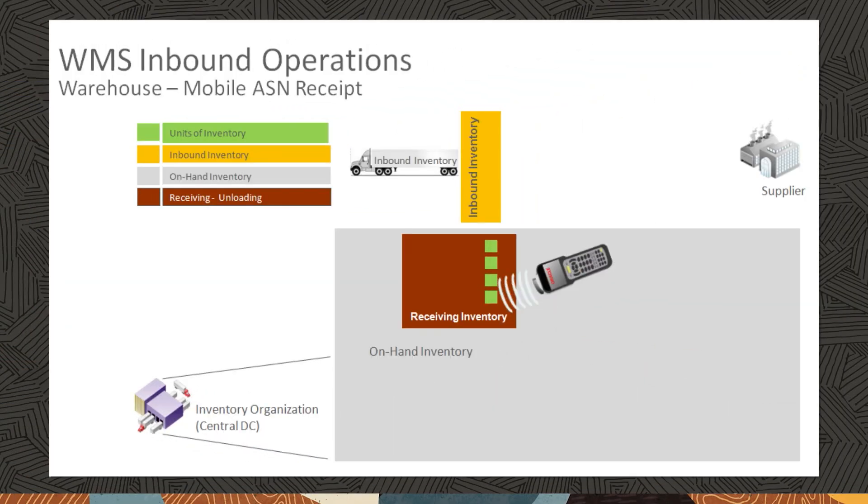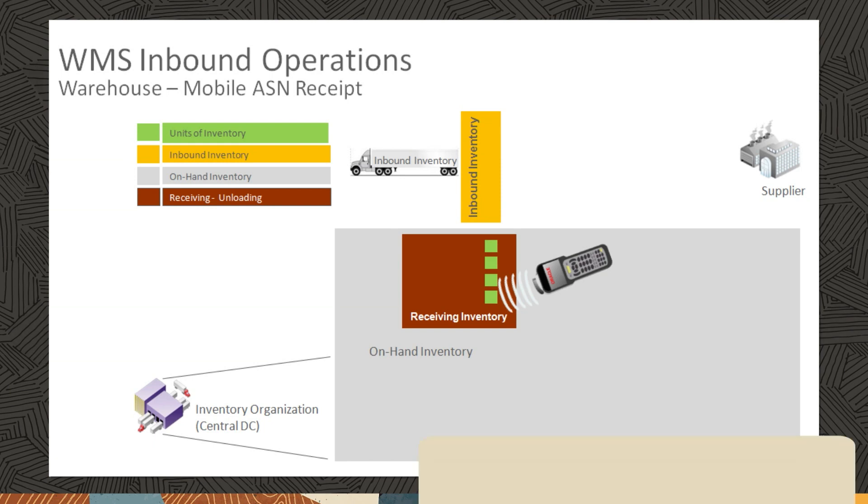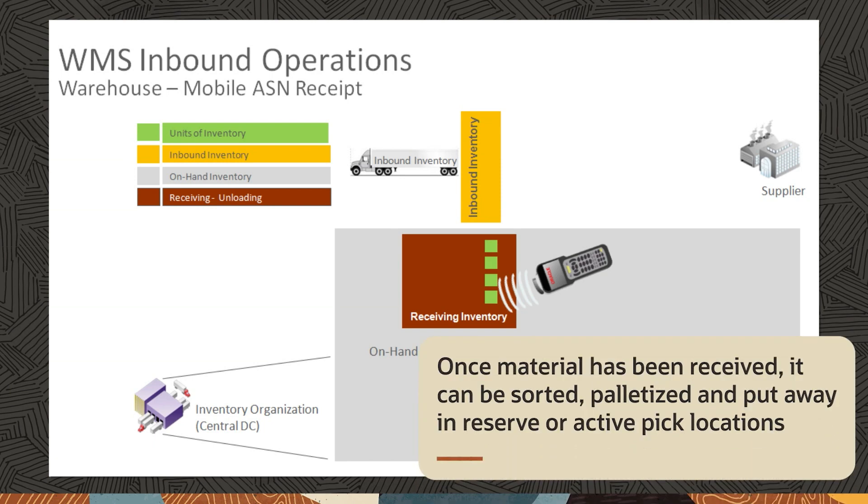Oracle WMS Cloud supports a variety of inbound operation processes, including pre-receiving, cross-docking, performing QC checks, performing value-added services, and directed put away. Once material has been received, it can be sorted, palletized, and put away in reserve or active pick locations.